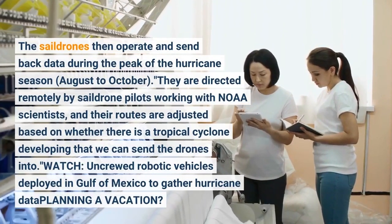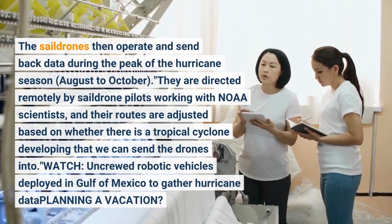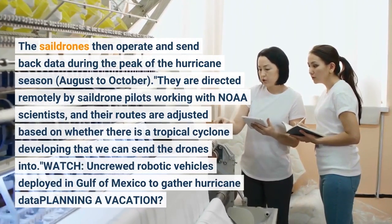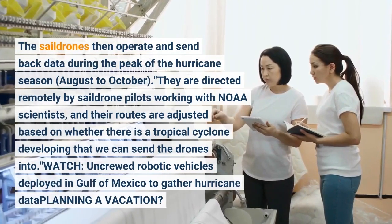They are directed only by sail drone pilots working with NOAA scientists, and their routes are adjusted based on whether there is a tropical cyclone developing that they can send the drones toward.